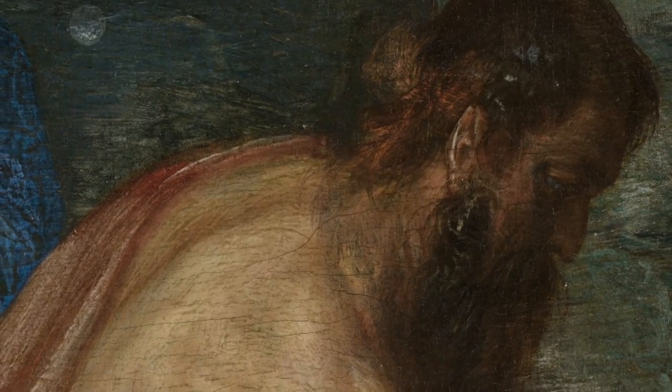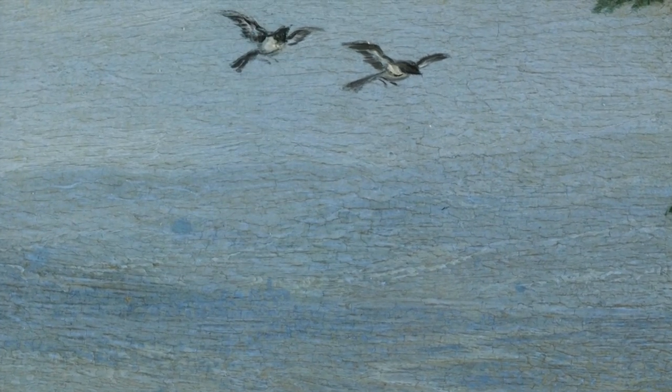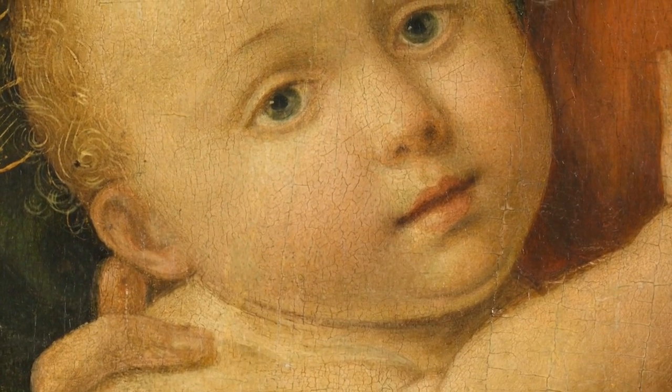Why do some paintings have a cracked surface? Catherine Lebray, art conservator.